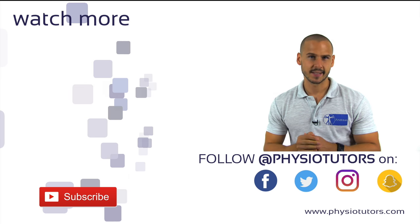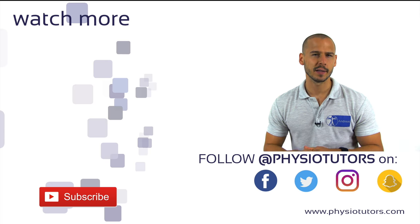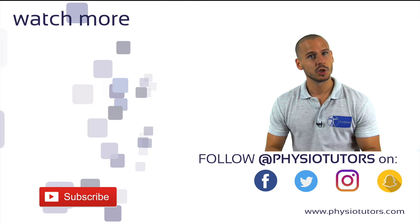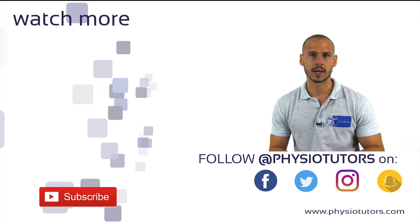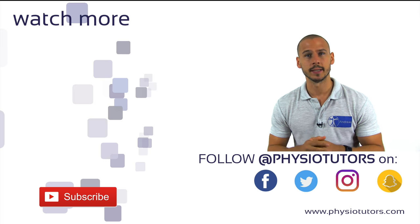If you want to know about other tests for cervical myelopathy, check out the playlist on the left and be sure to leave this video a thumbs up to help out our channel. Check out the link in the video description or in the bottom left corner if you want to support us any way you can. As always, this was Andreas for Physiotutors. I will see you in another video.